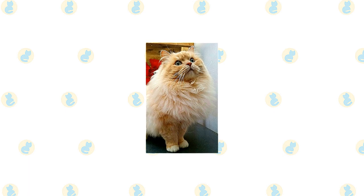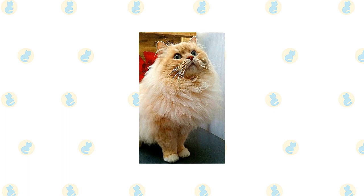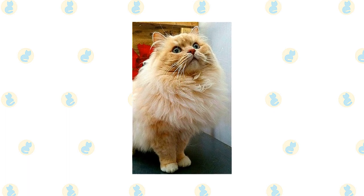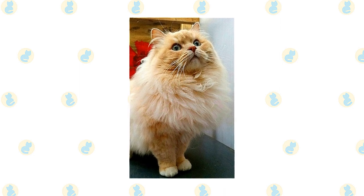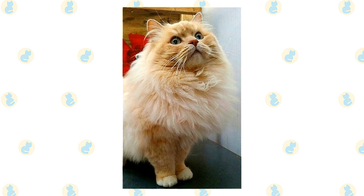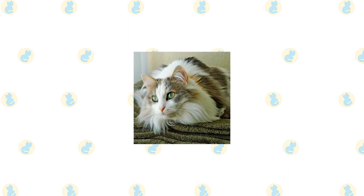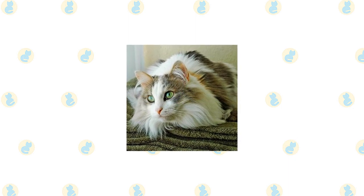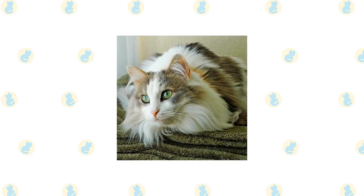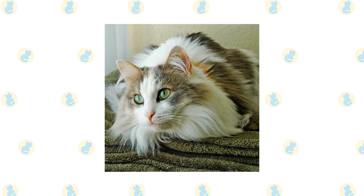The RagaMuffin is a huggable cat who wants nothing more than to follow his people around and sit in a lap whenever possible. A combination of sweet and smart, he is often described as puppy-like for his friendly personality, willingness to play fetch, learn tricks, and walk on a leash. He greets visitors warmly. The RagaMuffin is known for his docile nature — he loves to be held like a baby and will completely relax in your arms. He is good about limiting attention to toys and scratching posts, and it is rare to non-existent for him to lay a claw on a person.